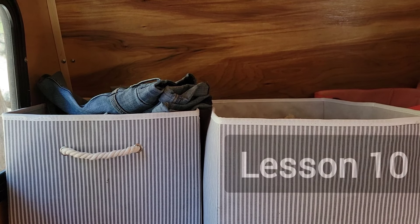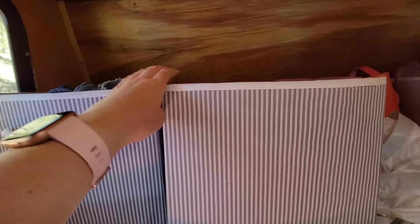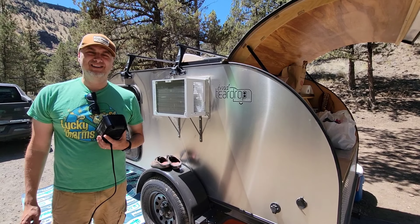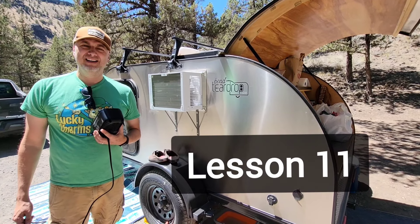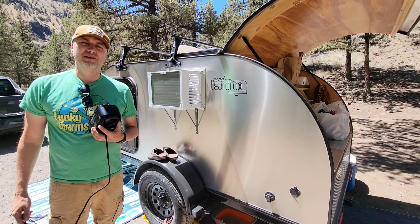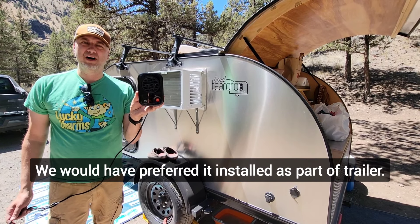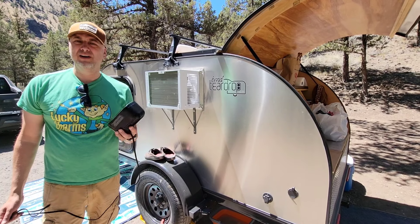Another thing that worked best for me was to ditch the suitcases and get bins so that you could easily grab items out of them. If we went back and started the process of buying a teardrop again, one thing we would buy is an off-grid Propex heater or something similar. Right now we have to use the Mr. Buddy heater or if we do have electricity we use a 200 watt My Heat, but it would really be nice if we had an off-grid heater.